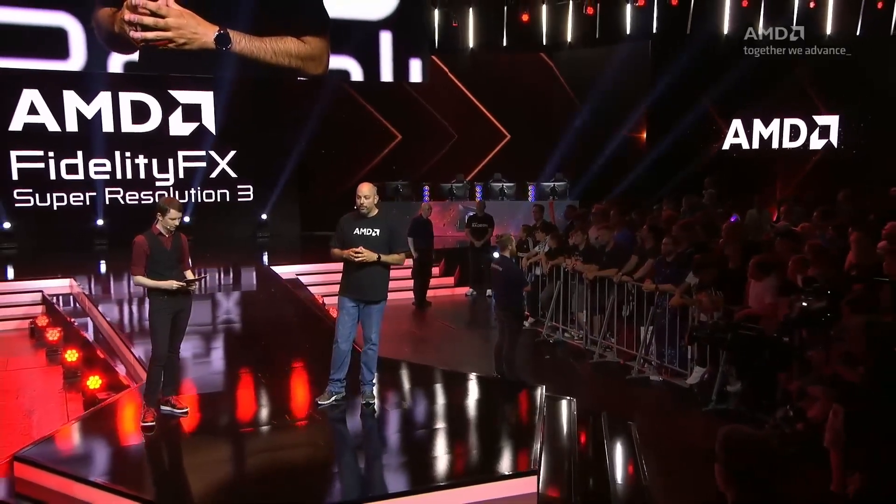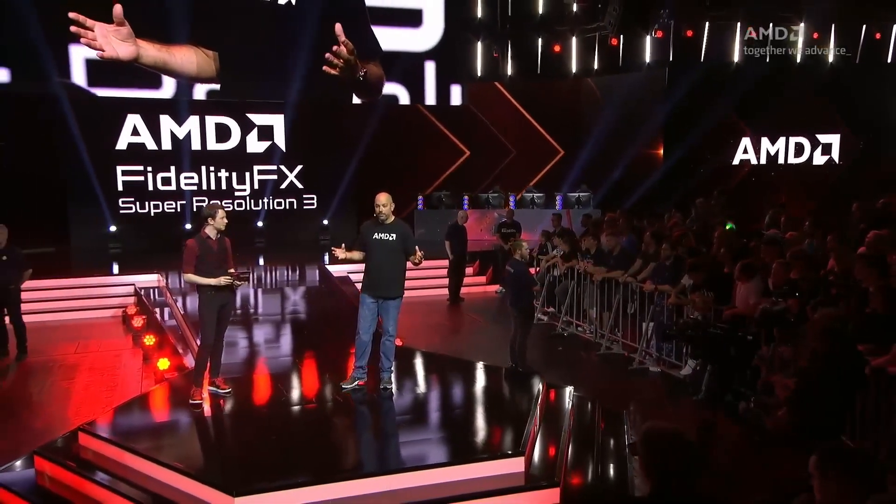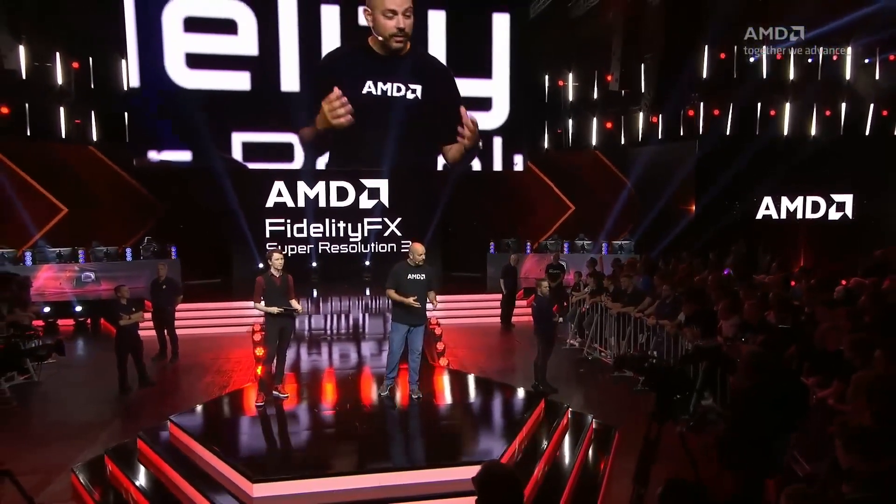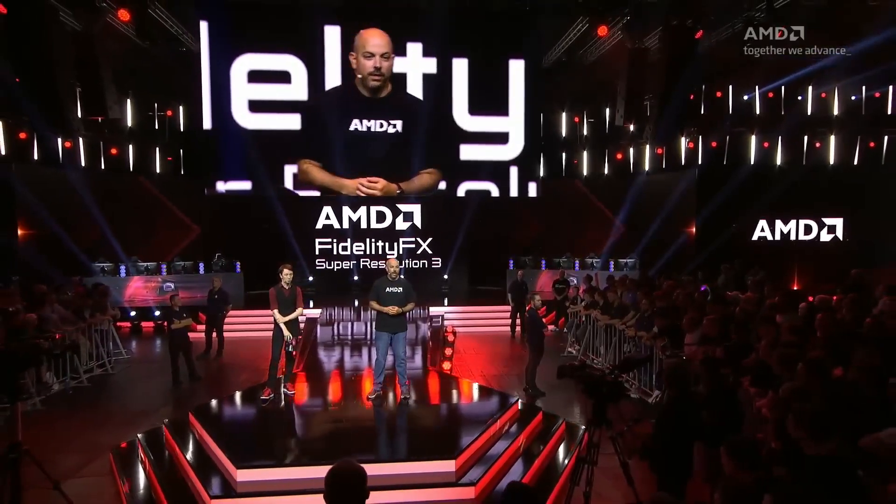A couple other things you should know: it's still going to be open. It's going to work on Radeon 7000 series cards, Radeon 6000 series cards, and even older cards.